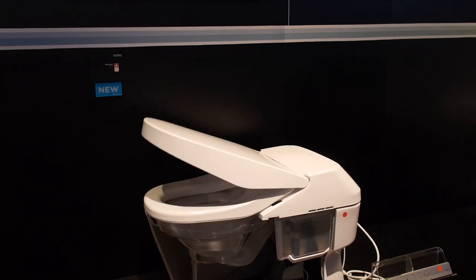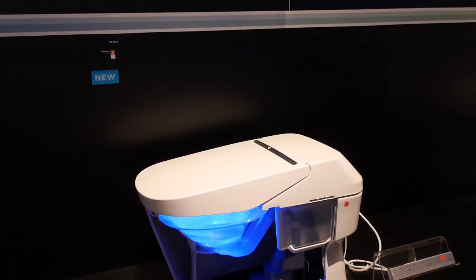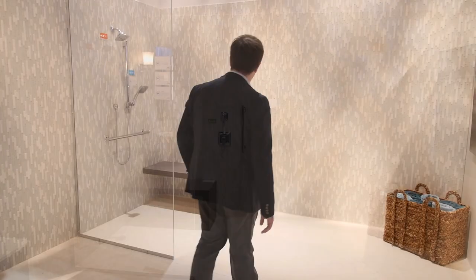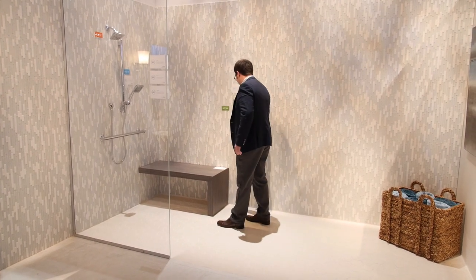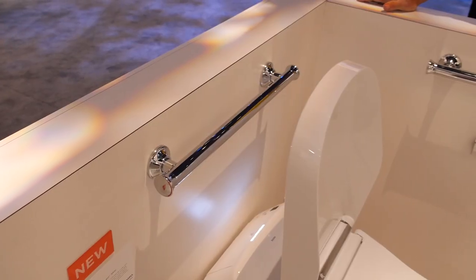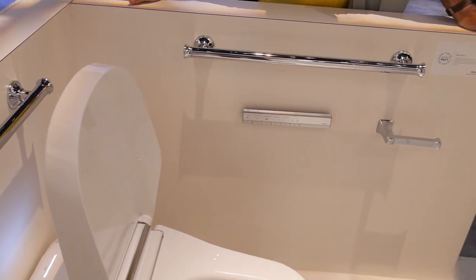A key trend from our design trend report is the accessibility of homes today. In the bathroom particularly, there's a strong desire for barrier-free entries into showers — showers without the normal threshold so you can walk right in or wheel a wheelchair in. This includes grab bars so people have the ability to get in and out of the tub or on and off the water closet. It's all about aging in place, and that was a really strong trend.